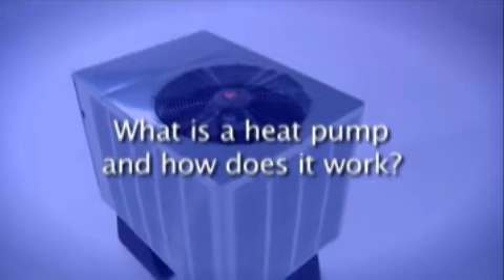Now let's answer a few frequently asked questions. What is a heat pump and how does it work? Essentially, a heat pump is an energy efficient system that handles your home cooling and heating needs.